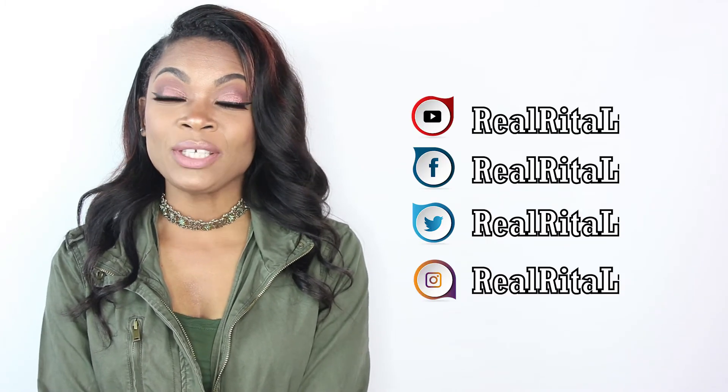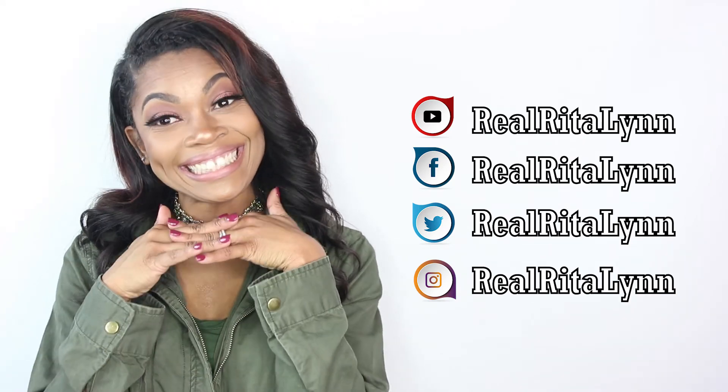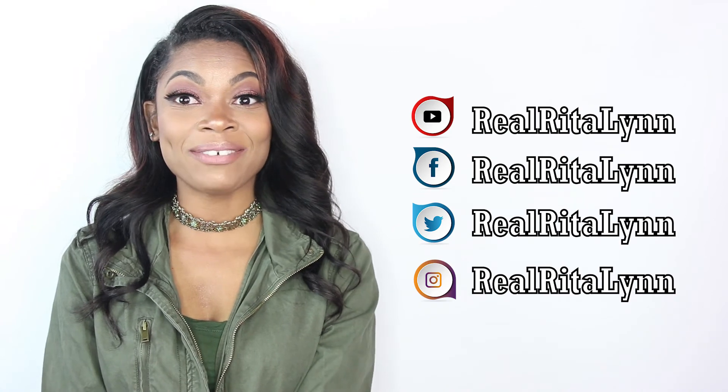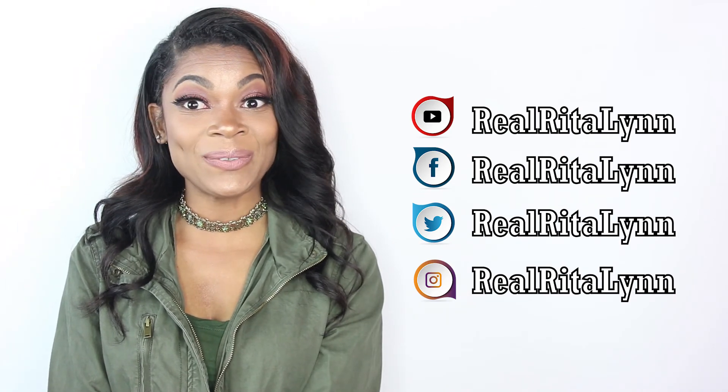That's pretty much my style. I hope you guys like all the outfit pieces I picked out and that this helps you choose what to wear for fall, or at least gives you some idea of what's trending. Be sure to follow me on all my social media networks at RealRitaLynn, and until next time — choose life, you guys, and I will see you in the next video.